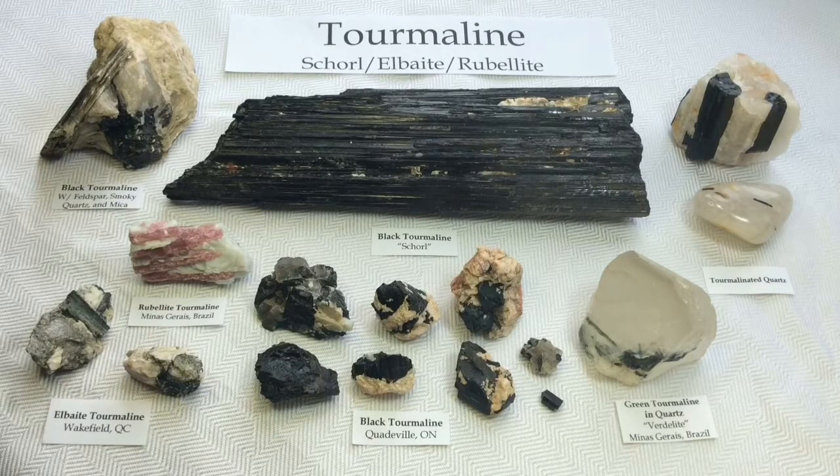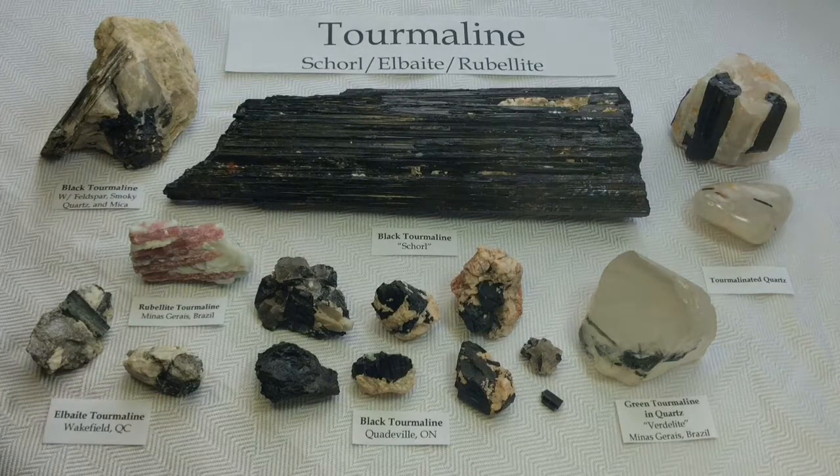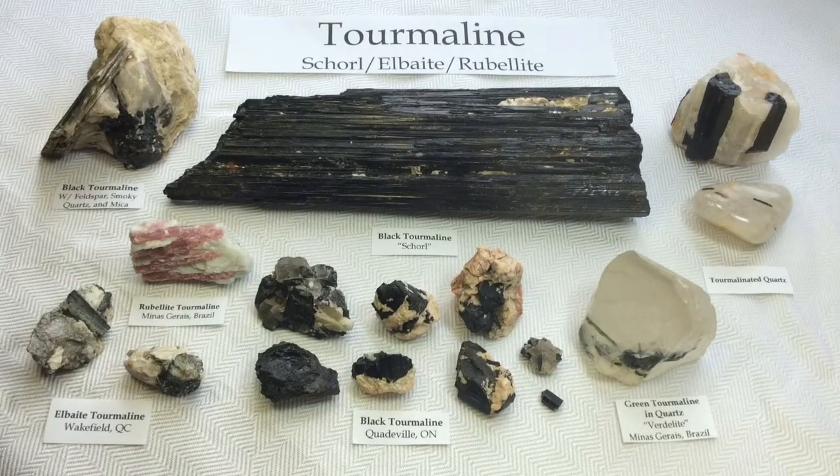All tourmaline crystals share a common crystal structure and similar physical properties, but they vary tremendously in their overall chemical composition. They're crystalline boron silicate minerals, but they can be compounded with elements such as aluminum, iron, magnesium, sodium, lithium, or potassium. That's what accounts for their very wide range of compositions and colors, and even color zoning within a single crystal. They are actually believed to have more colors and color combinations than any other mineral group.